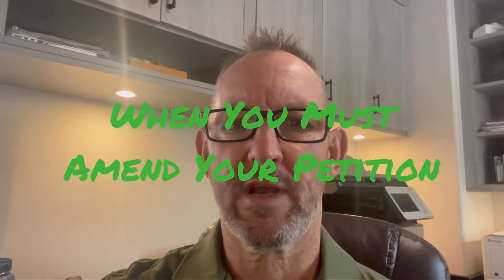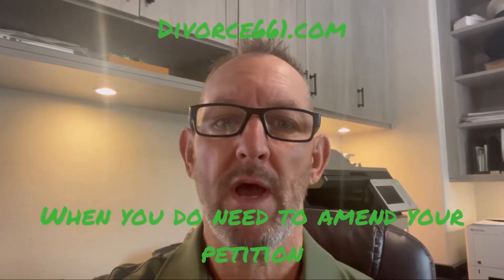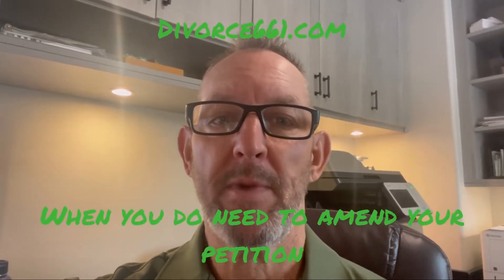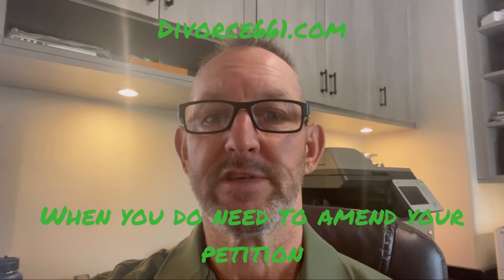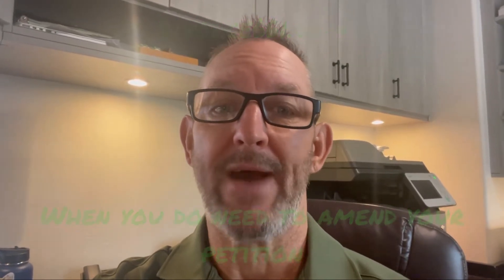Tim Blankenship here with divorce661.com. What we're talking about in this video is when you do need to amend your petition and refile it and reserve it. Many of my videos talk about the reasons you don't, because we get a lot of people calling us telling us they've talked to other paralegal services or legal document preparer services telling them to amend their petition when they don't actually have to.